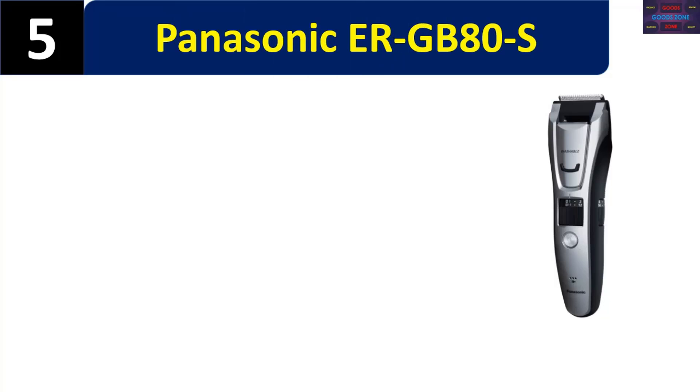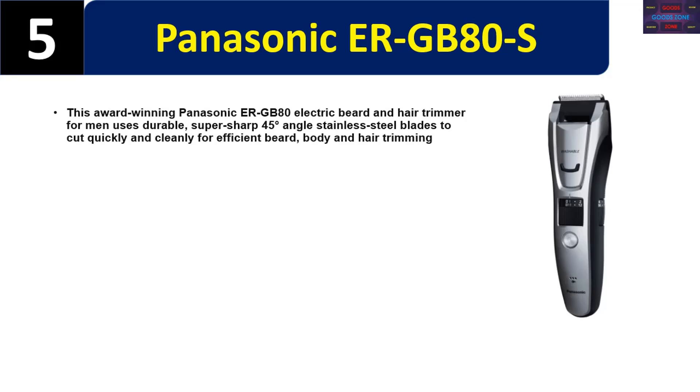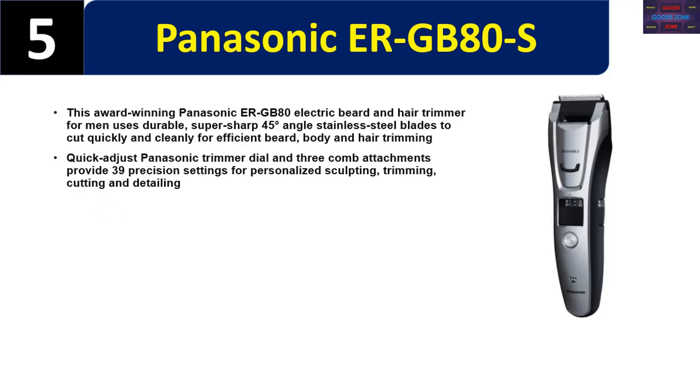Number five: Panasonic ERGB80S. This award-winning electric beard and hair trimmer uses durable, super-sharp 45-degree angle stainless steel blades to cut quickly and cleanly for efficient beard, body, and hair trimming. A quick-adjust dial and three comb attachments provide 39 precision settings for personalized sculpting, trimming, cutting, and detailing.